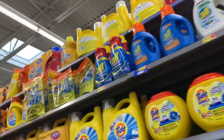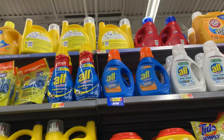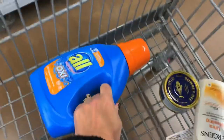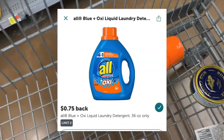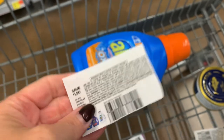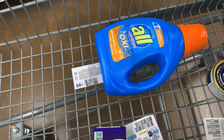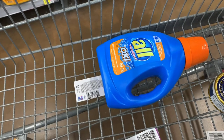I'm going to grab the All detergent again because my rebate reset and it's super duper cheap. It's $2.97, and I have a $0.75 Ibotta rebate plus a $1.50 coupon, so that drops my cost down to just $0.72 for this All detergent.